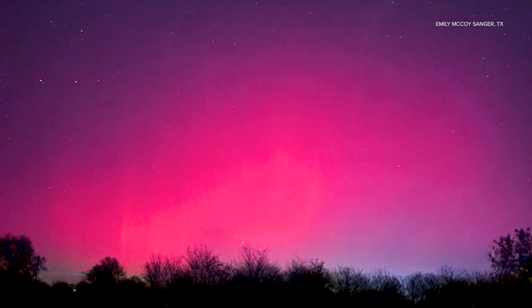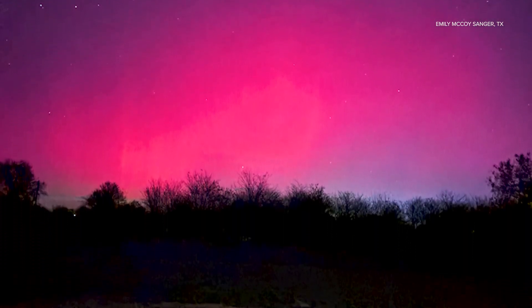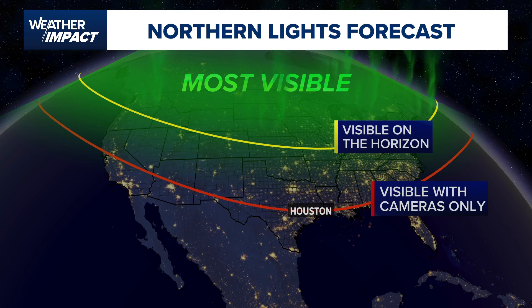Sightings were reported across north Texas and even down to Brazos and Grimes counties. The real question, though, will we get another chance to see this tonight? It's a complicated question to answer, because we're so far south, so most of you are probably looking at these photos saying, what are you talking about? I stepped outside and I didn't see anything last night. A lot of these northern lights, when you get this far south in latitude, are only visible with cameras.